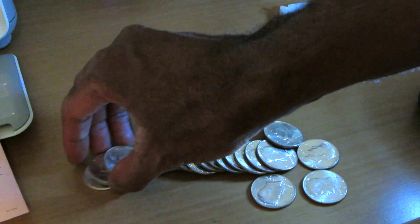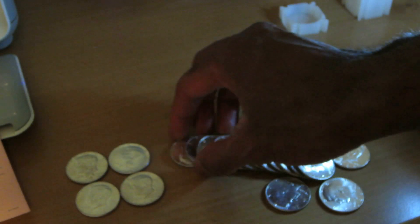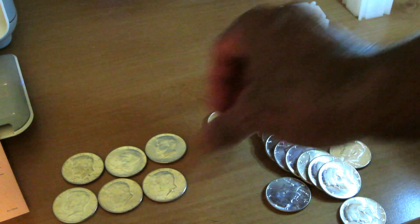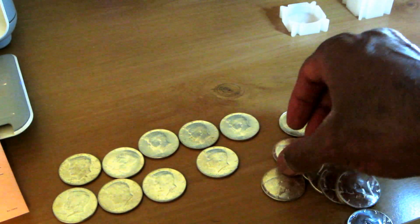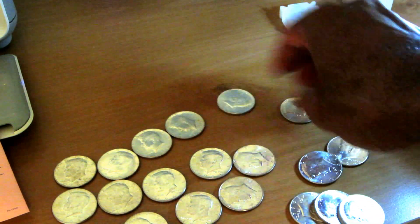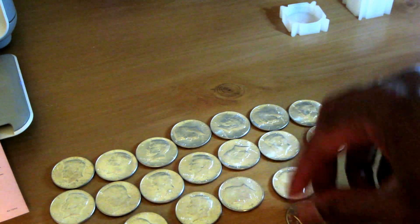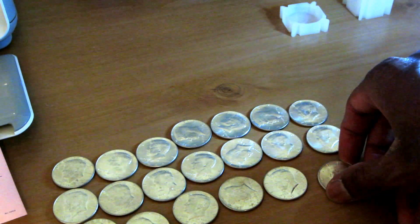Very typical purchase for me - picked up some 90% silver today. The special of the day was all Kennedy halves and one Franklin. So that's $10 face value, 20 coins in total, and these are in very good shape. I let the guy at the shop know that today.